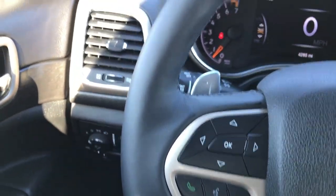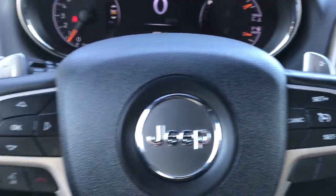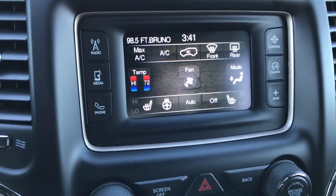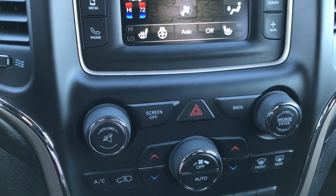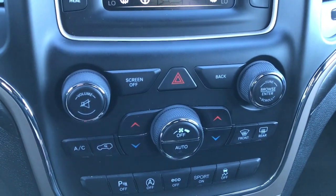We have the heated leather-wrapped steering wheel, no scuffs or scrapes. Cruise controls on that side, Bluetooth audio controls on this side. It has the 5.0 touch-screen radio. There are your heated seat buttons as well as your dual climate control. You also have your start-stop feature, backup sensors, eco mode, sport mode, and stability control.